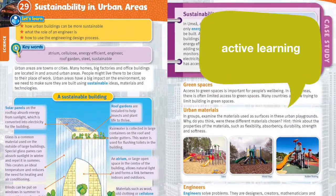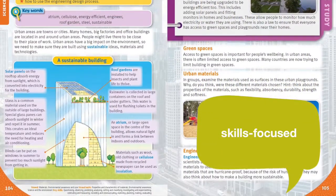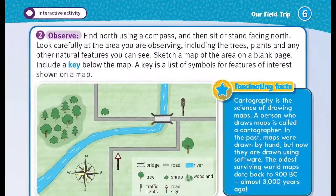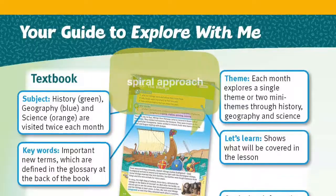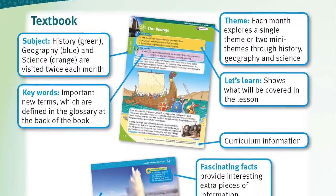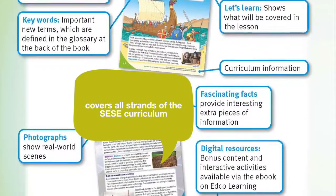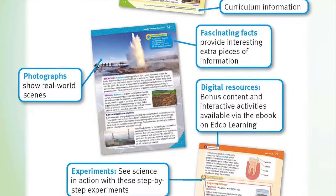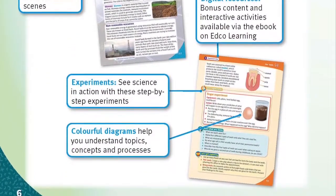Explore With Me supports active learning and is skills-focused, developing key historical, geographical, and scientific skills using up-to-date content that has a global dimension and a focus on sustainability. Using a spiral approach, whereby themes are visited to allow for extensive engagement with each topic, Explore With Me covers all strands of the SESC curriculum, and the books clearly indicate the relevant strand, strand unit, theme, and key skills being covered throughout.